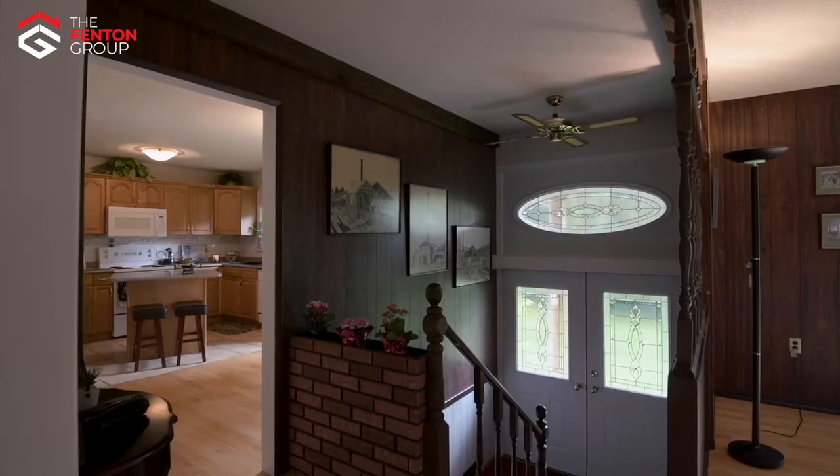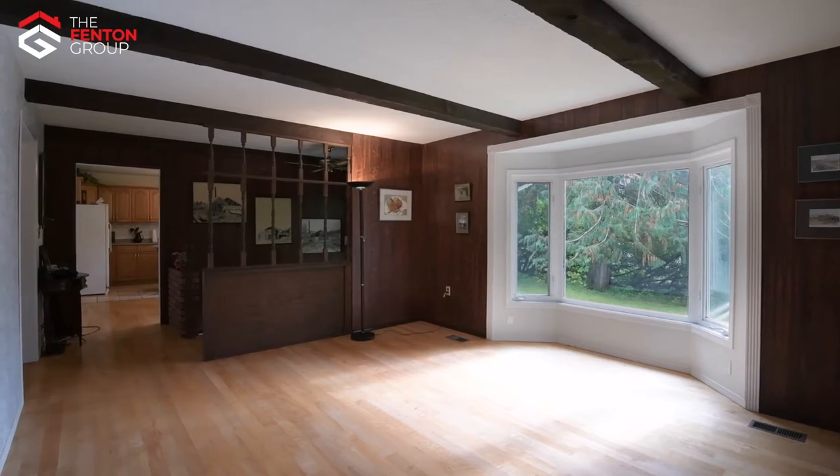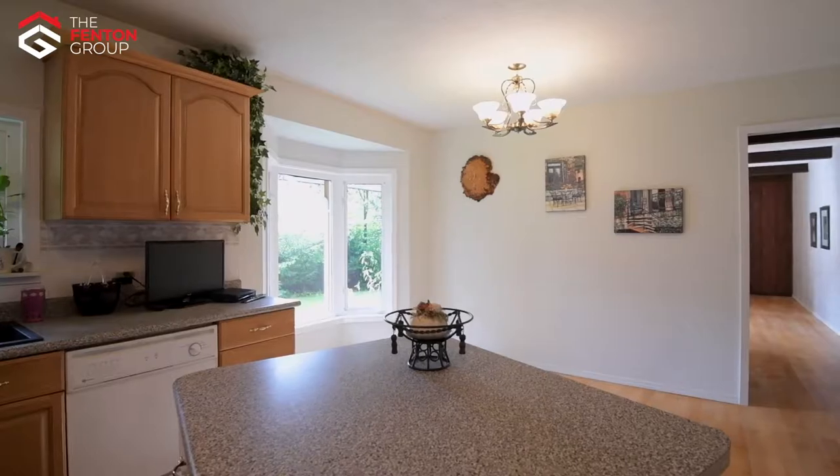The main floor of the home consists of the living room with exposed beam ceiling, maple floors, and a bay window overlooking the front yard. The oak kitchen is spacious and clean, and includes an island and an adjoining dining room.